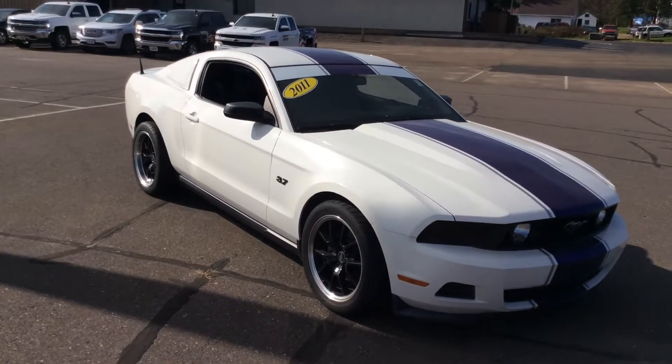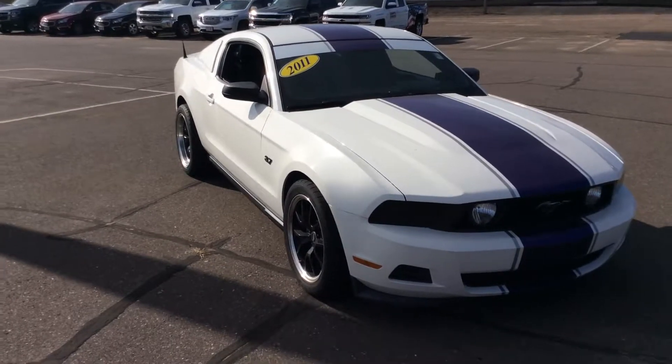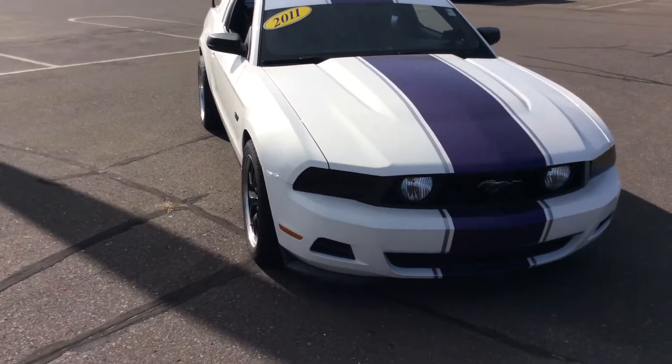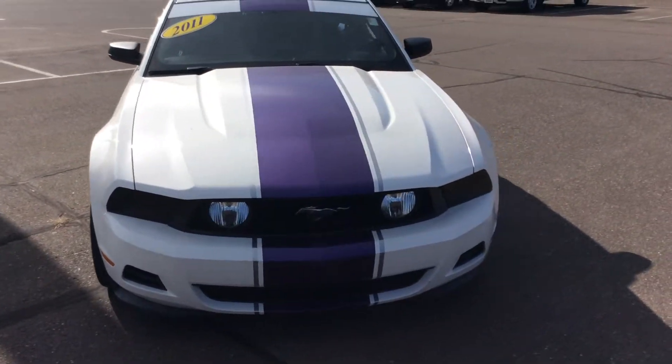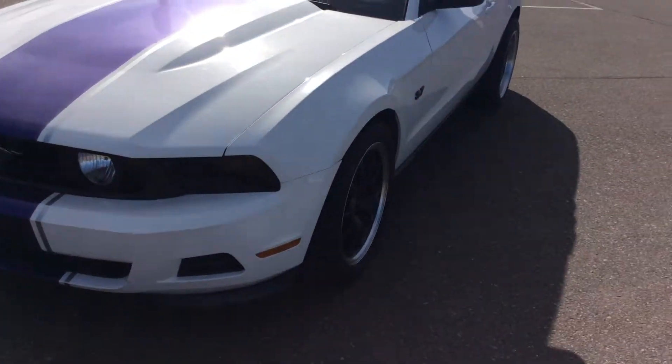I'm going to show you a very nice, very sporty 2011 Mustang V6 with a 3.7 liter. This is a very sporty car, very nice, white in color, with a nice race stripe going on the side.